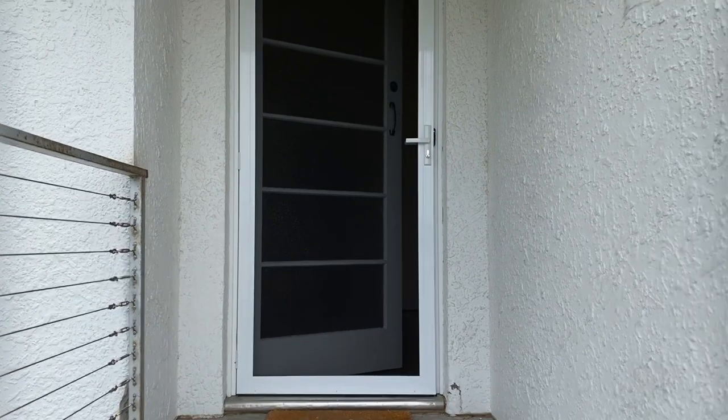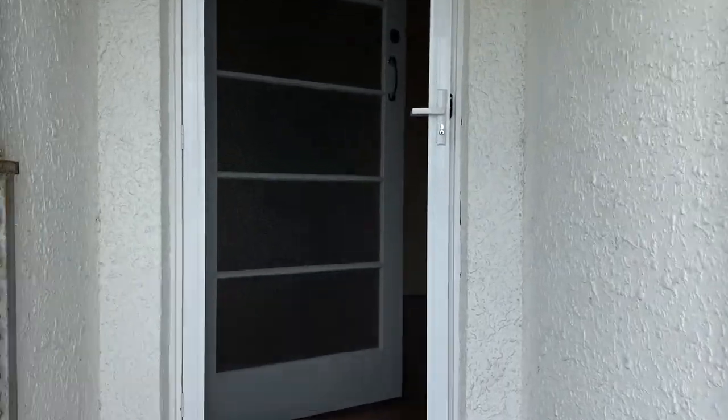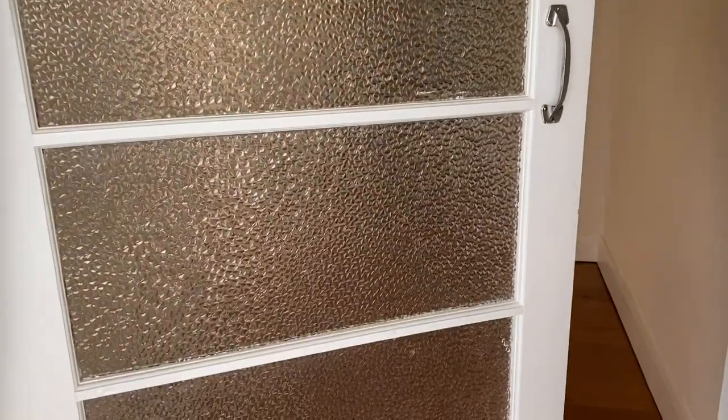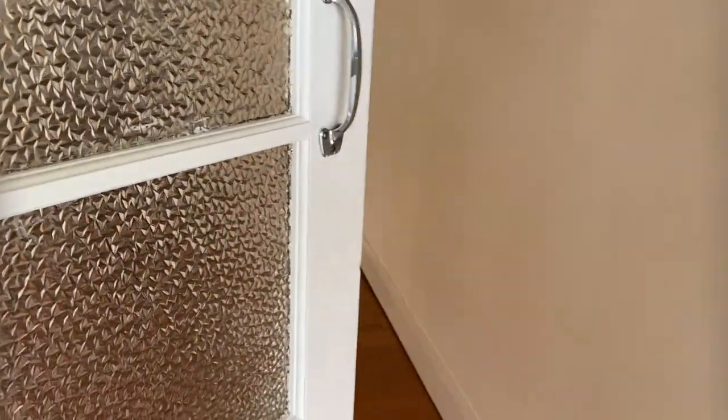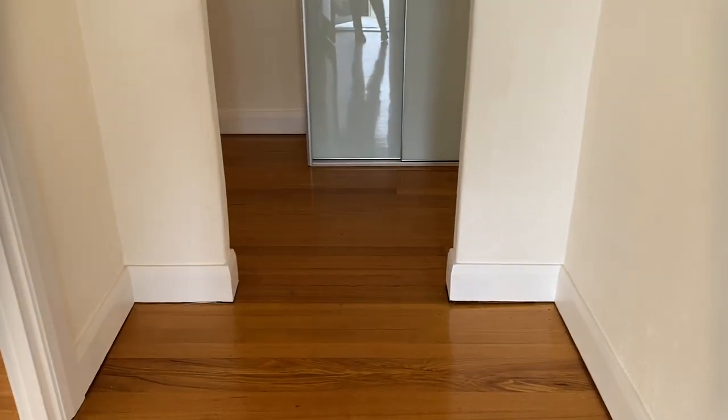Hi, this is Jane from PRD. Right now I'm at 9 Lindhurst Avenue in North Hobart. Let's go inside and take a look at this property. This is your entrance area.